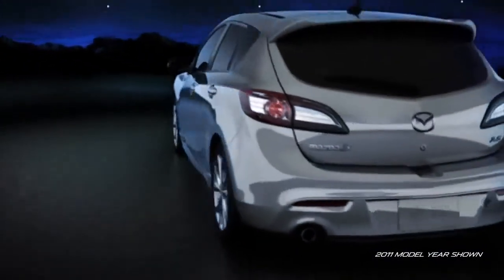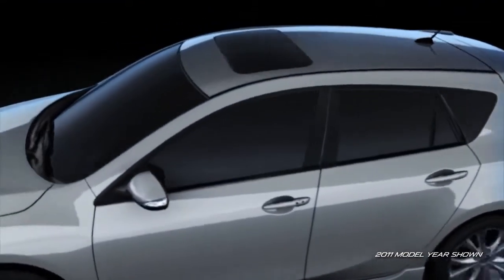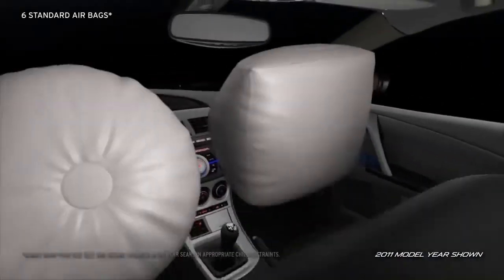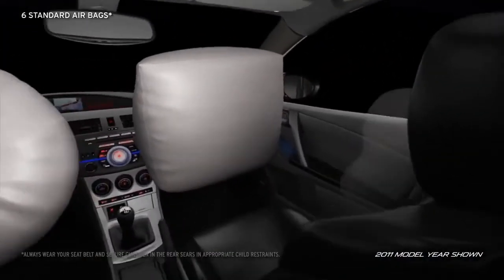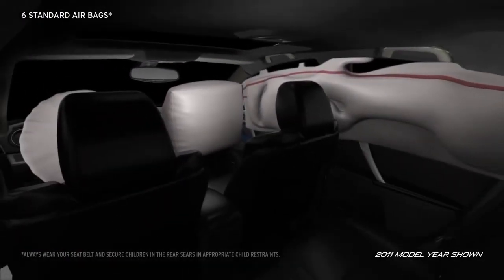In the event a collision is unavoidable, the Mazda 3 has a host of safety features to help keep you safe and sound. Three-point seat belts are standard in all five seating positions. Six standard airbags, including advanced front airbags, front side impact airbags, and side air curtains deploy in the blink of an eye when needed.